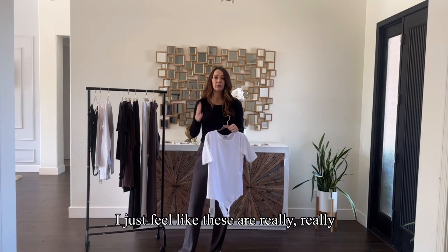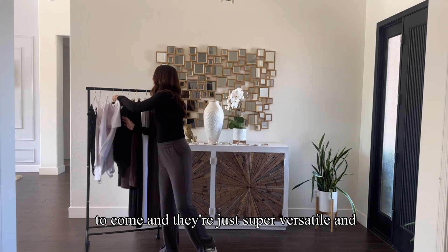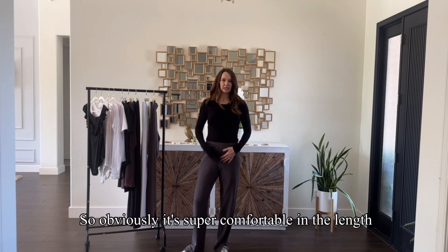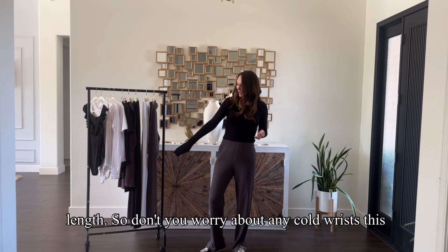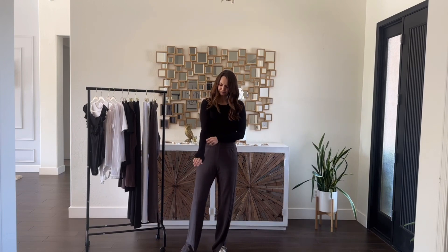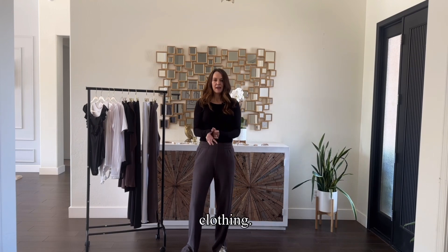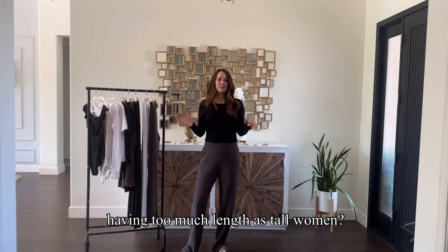I just feel like these are really great wardrobe builder pieces that you can have in your closet for years to come — super versatile and so comfortable. To give you an idea, I am six foot one and I wear a size medium. It's super comfortable in the length and the torso, and this is the sleeve length — so don't worry about any cold wrists this winter. I even like to extend it over my hands a little bit; it gives a little extra sun protection, even though these aren't technically sun protective clothing. Are we ever going to complain about having too much length as tall women? I don't think so.